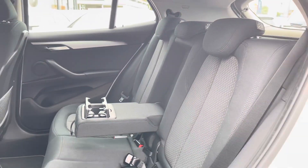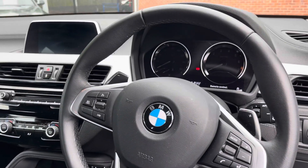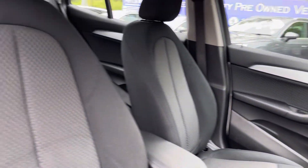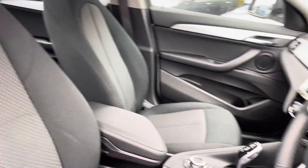Here you can see you do have your full cloth upholstered back seats with your handy armrest in the centre. Moving into the front, you do have your full leather multifunction steering wheel as well as your full cloth upholstered front seats.